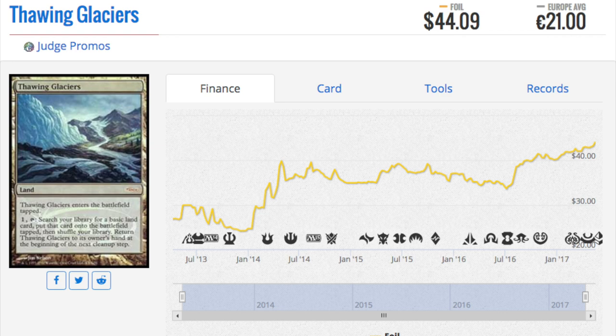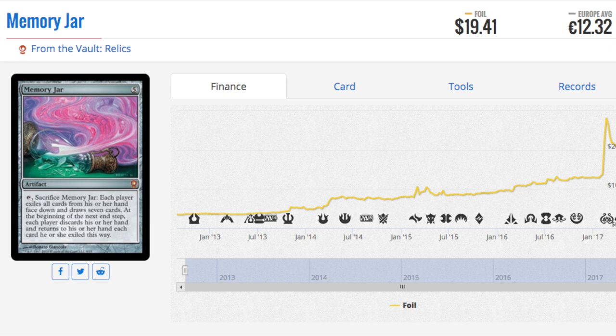If you wanted a foil version of Glaciers, this is the only foil copy because it came from Alliance and it's on the reserve list. I don't feel like they're going to reprint this in foil, especially given that if they were to reprint cards, they wouldn't start with this card. Love the card — very beautiful, gorgeous art, probably worth buying.